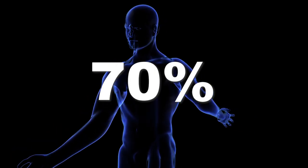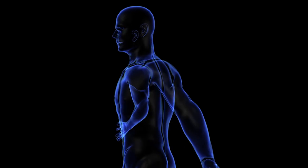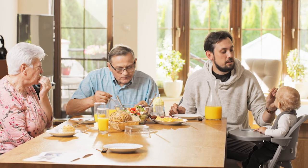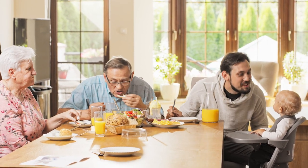Did you know that almost 70% of cholesterol is made by your body? This means that only a small part of it comes from food. But despite this low rate of influence of food on cholesterol, it is good to favor certain foods known as anti-cholesterol to stay healthy.